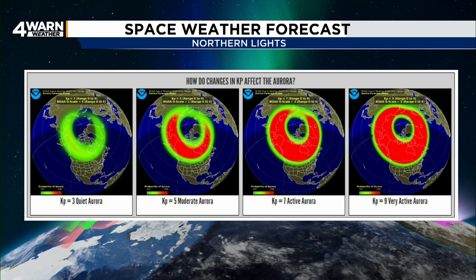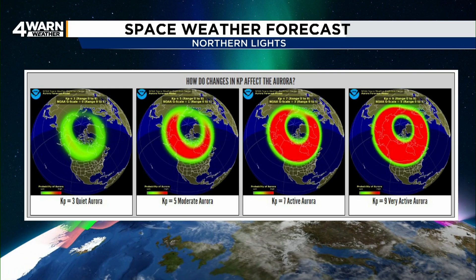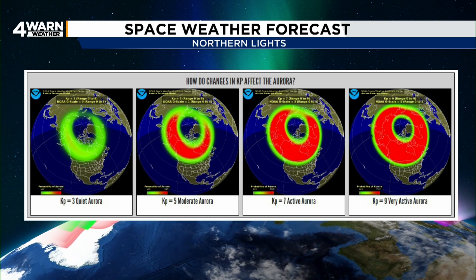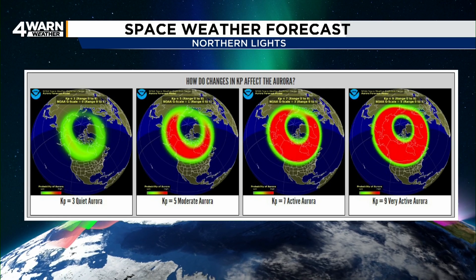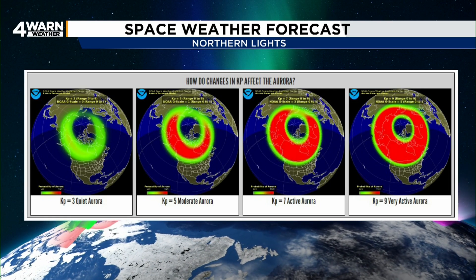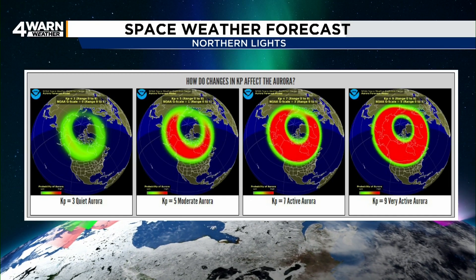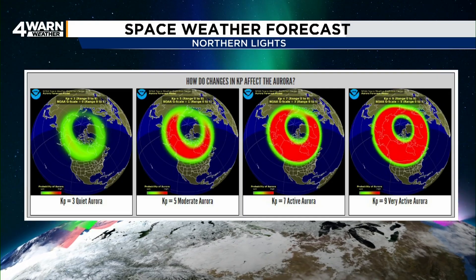KP 7 is when the aurora will be visible over much of Michigan and possibly as far south as northern Indiana and the northern part of Ohio. KP 8 and KP 9 are rare events that make the northern lights visible even farther south and are considered rare G-4 and G-5 storms. The early May 2024 event was a rare G-5 solar storm.